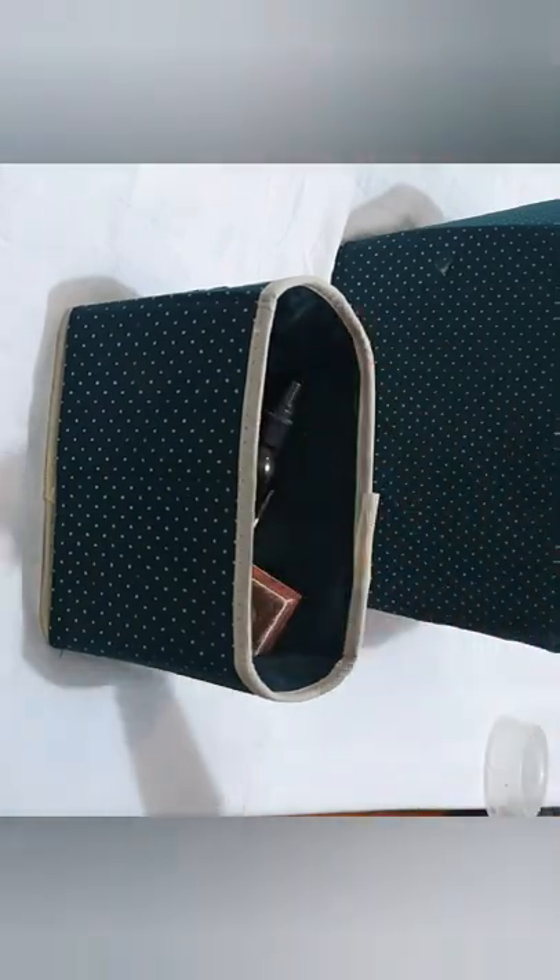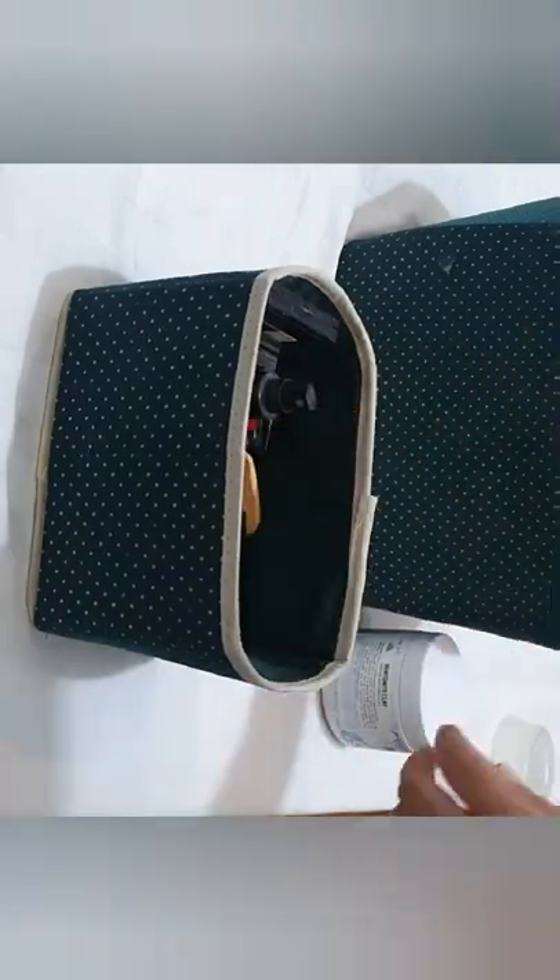Checking my makeup expiration dates — baka expired na yung iba, yung mga hindi na natin kailangan i-dispose na natin. Anything I realized during the pandemic is that we don't need so many things.